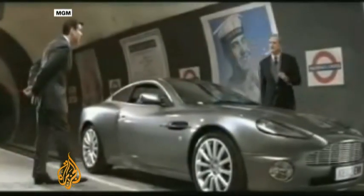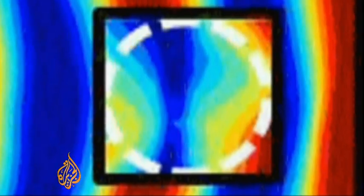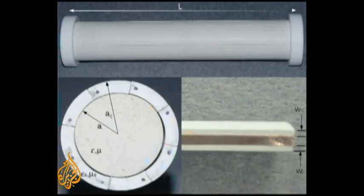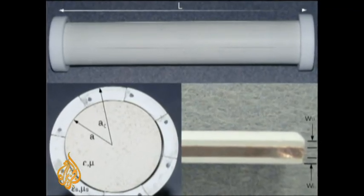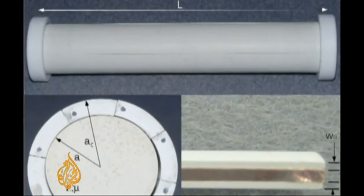The science of invisibility has taken a small step closer to reality. Researchers at the University of Texas have for the first time used an invisibility cloak to make a three-dimensional object — this 18-inch tube — disappear. It works like this.